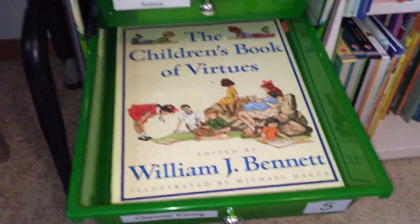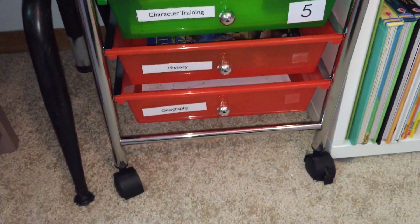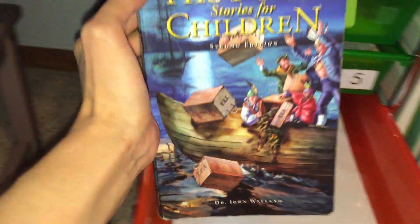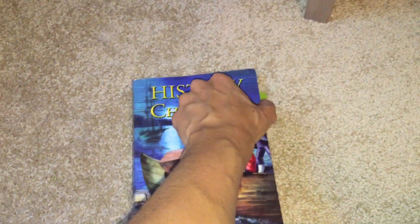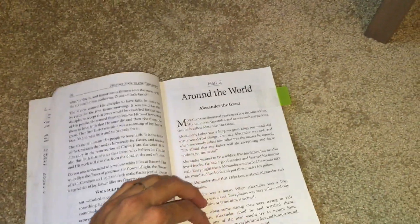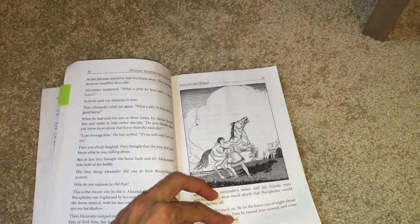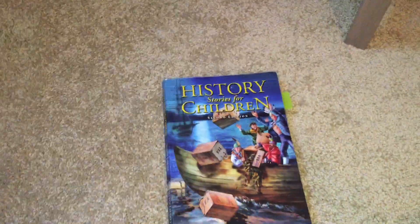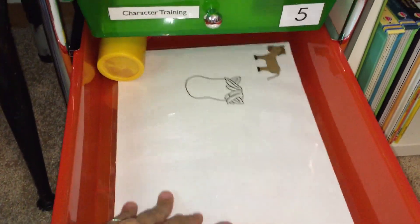Then on Wednesday we'll do history. We are reading a story from 'History Stories for Children' — this week we're reading about Alexander the Great, which talks about his horse. At the back it has comprehension questions that I ask her randomly about the story. With that I have a Play-Doh mat where she will be making a horse with Play-Doh, because the Alexander the Great story talks about a horse — it makes it hands-on and fun for her.